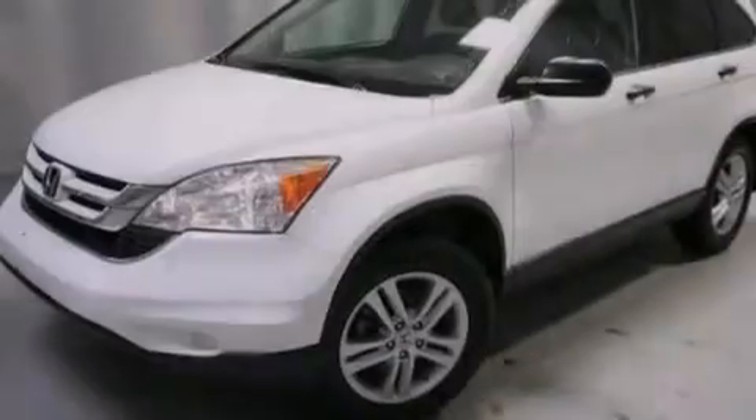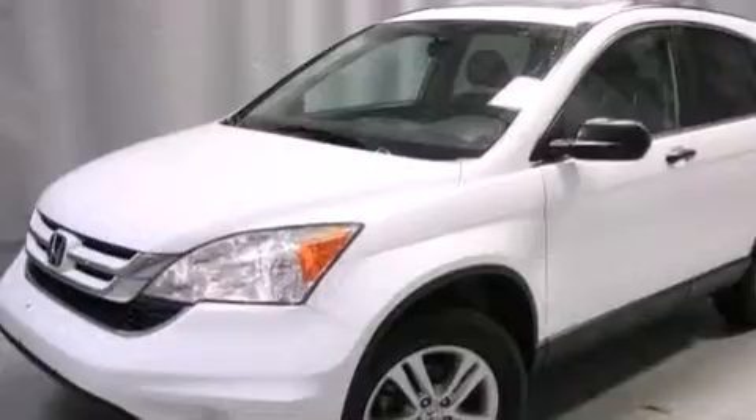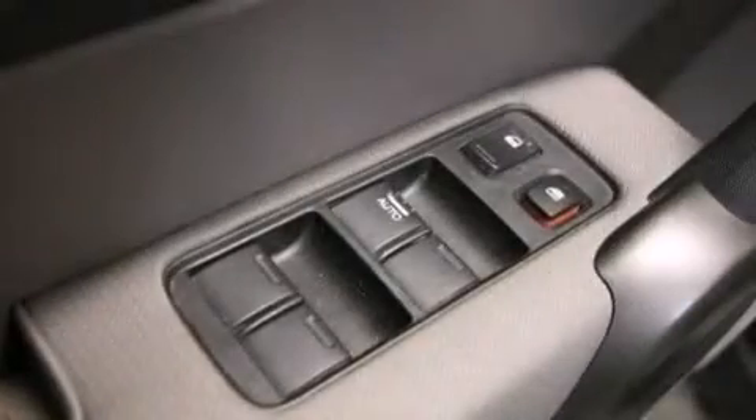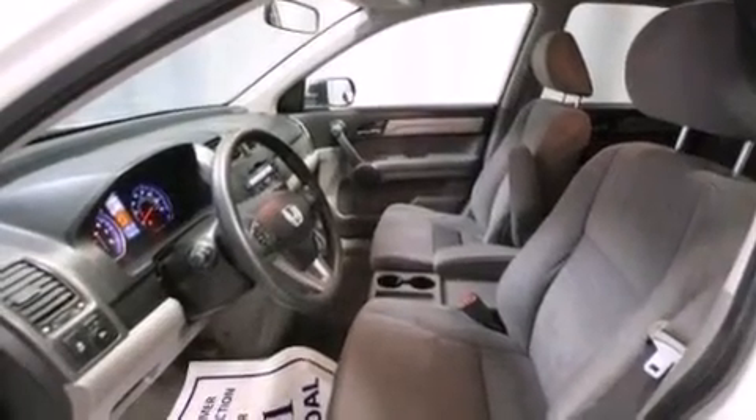The following features are also included: a split folding rear seat, cruise control, a rear window defroster, a six-speaker audio system, front multi-stage airbags, latch-ready child seat anchors, a first aid kit, a CD player, a keyless entry system, and air conditioning.